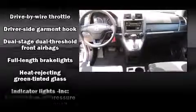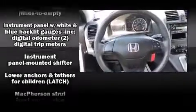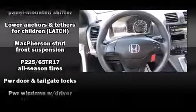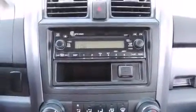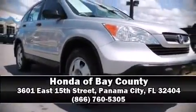Brake assist technology provides extra pressure when applying the brakes. A Carfax history report provides you peace of mind by detailing information related to past owners and service records. Our knowledgeable sales staff is available to answer any questions that you might have — we are here to help you.